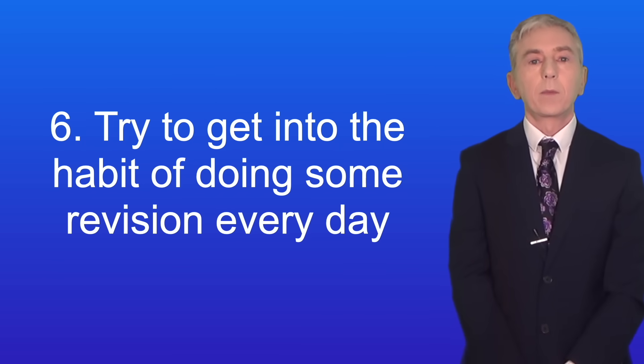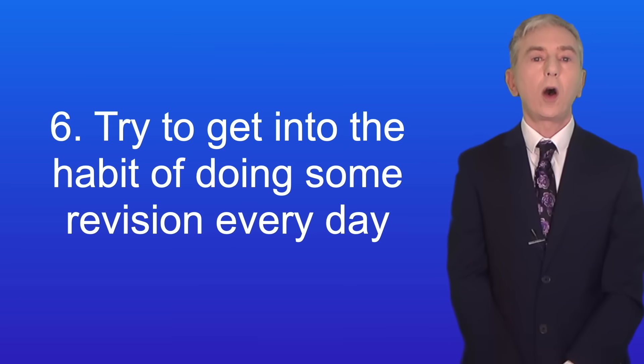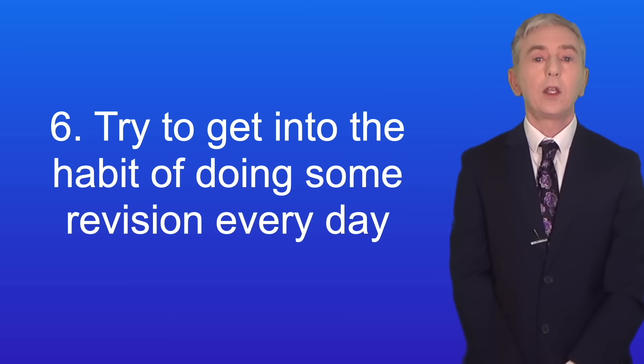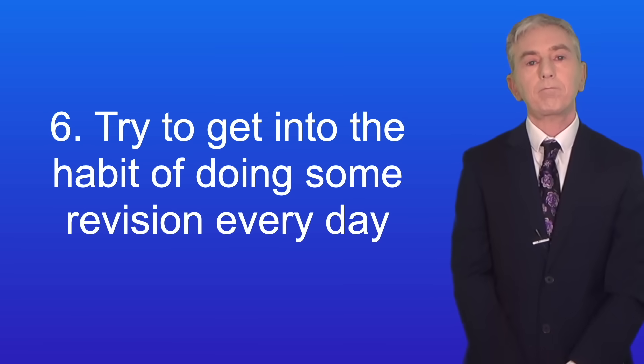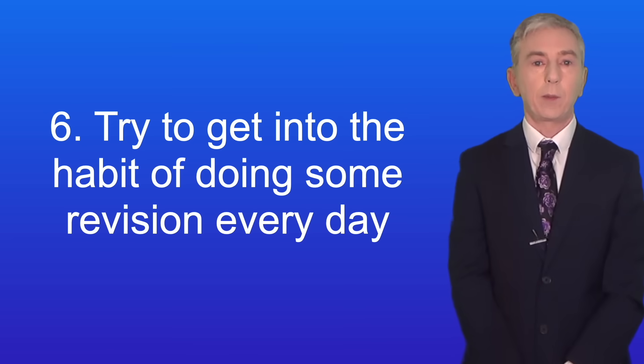Here's tip number six: try to get into the habit of doing some revision every day. I'm not saying that you need to spend hours revising every day, but if you can set aside even just half an hour a day, that will make a huge difference to your revision. Of course you might miss a day now and then and that's fine, but trying to do a bit of revision every day is a good habit.